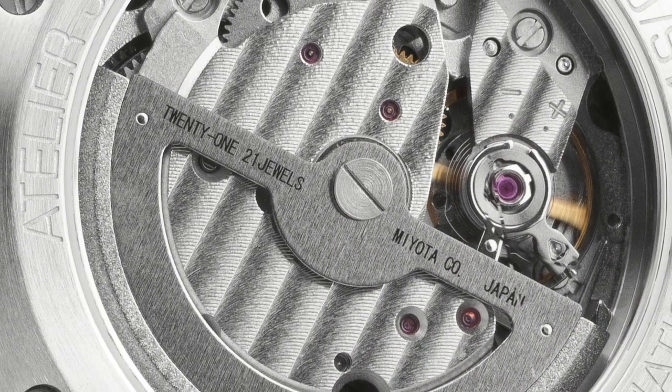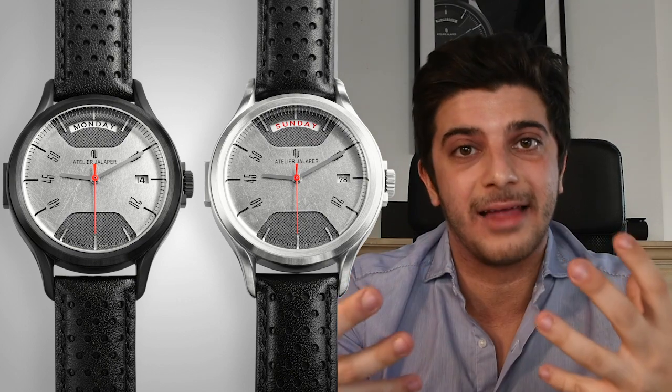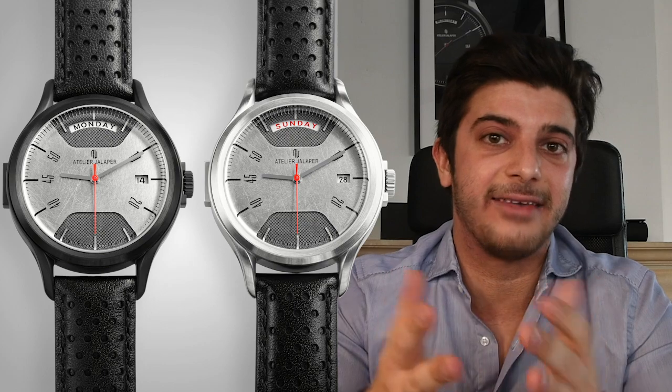There are two models. The AJ001 has a single complication with a date display at three o'clock. The AJ002 has a double complication — a day-date movement. Both use automatic movements from the Miyota brand, which are extremely reliable. We're actually among the last watch brands using those movements as they don't exist anymore. For each model, you have two case finishing options: stainless steel or black PVD, giving a black matte rendering.